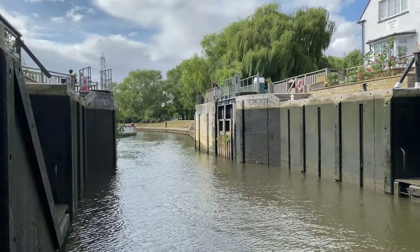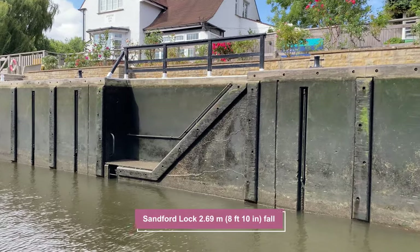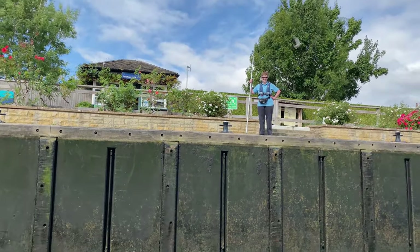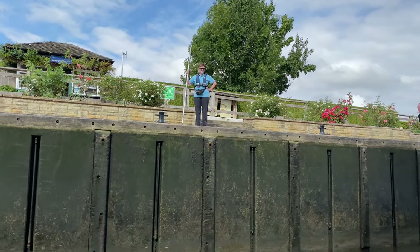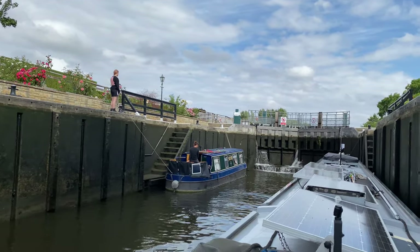We're now in Sandford Lock, which is one of the deeper locks on the river — eight foot ten inches. We have a lock keeper with a pole helping us with the ropes because it's too far for us to reach or throw the ropes to get up there.